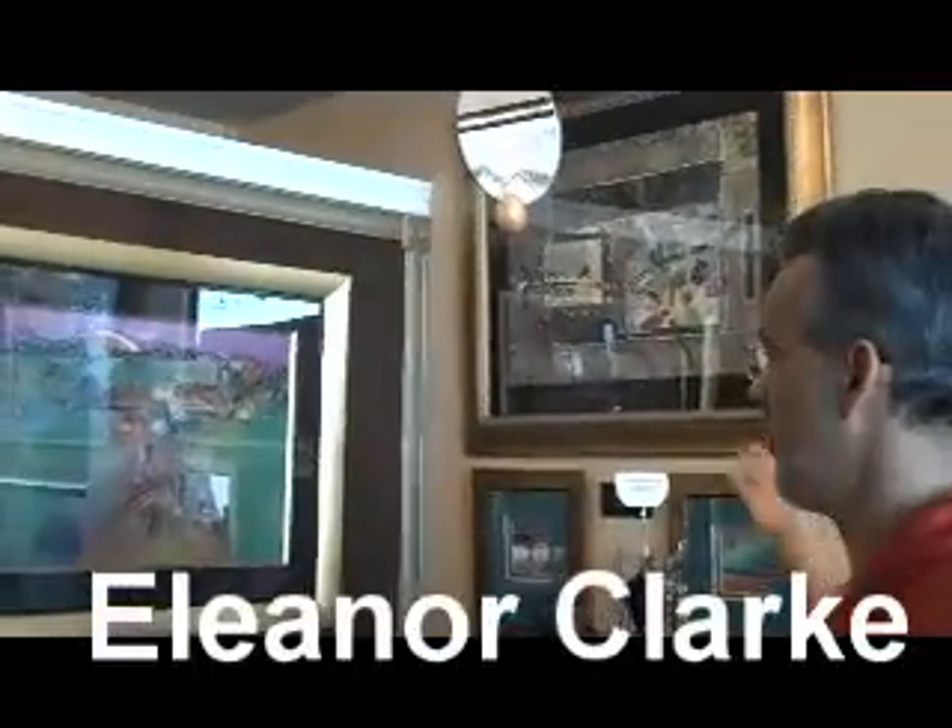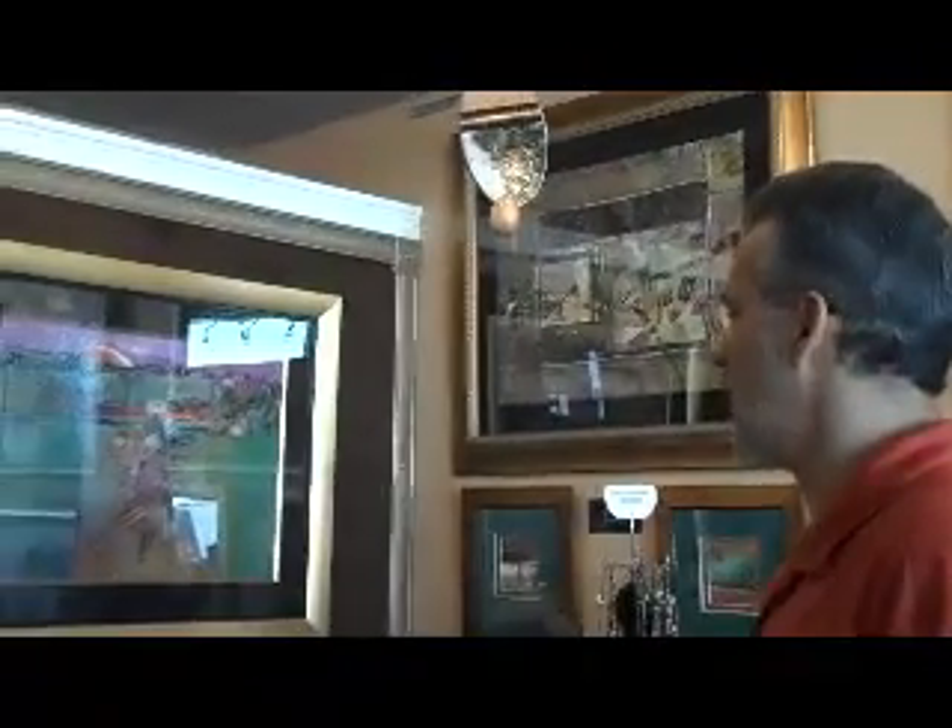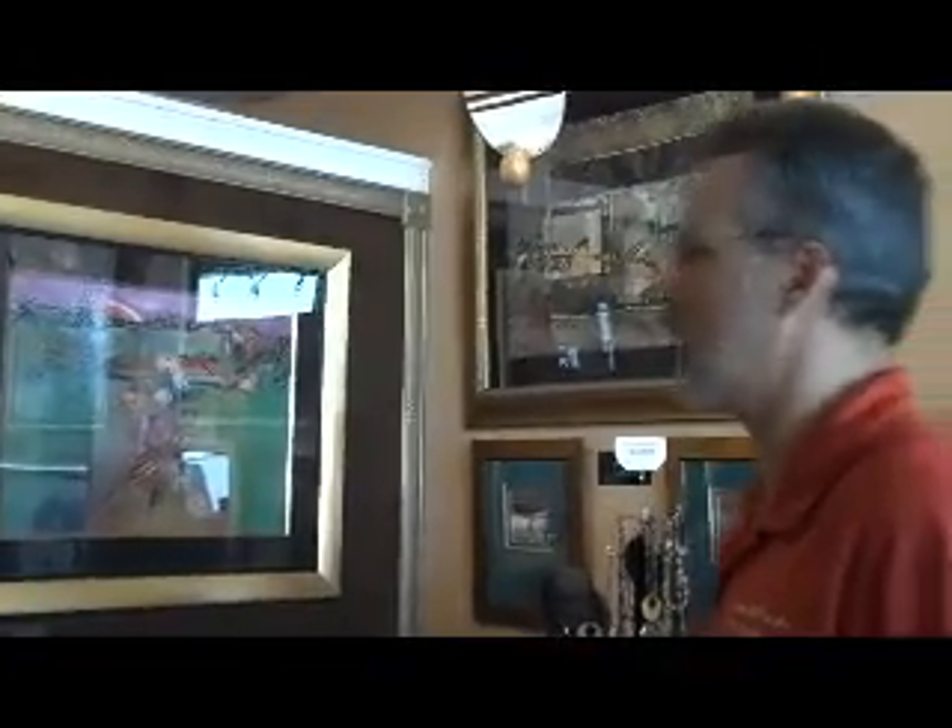Our artist in the corner here is Eleanor Clark. She's a watercolor artist who has been painting for 50 years. In fact, we celebrated 50 years of Eleanor's art last year. She's in her late 70s now, not painting quite as much, but she still produces a lot of work for us.